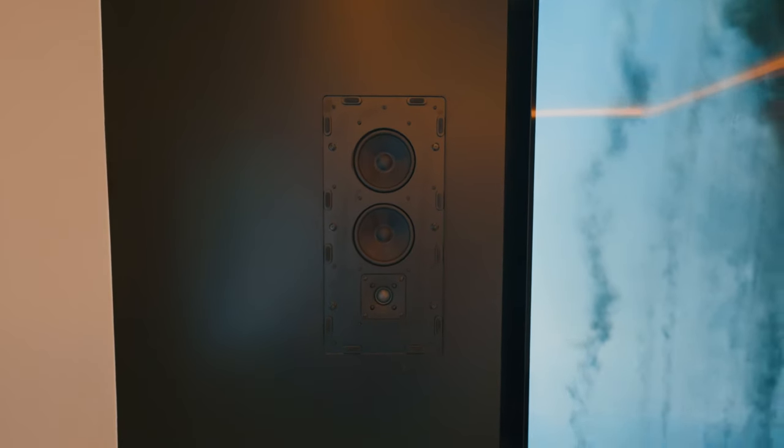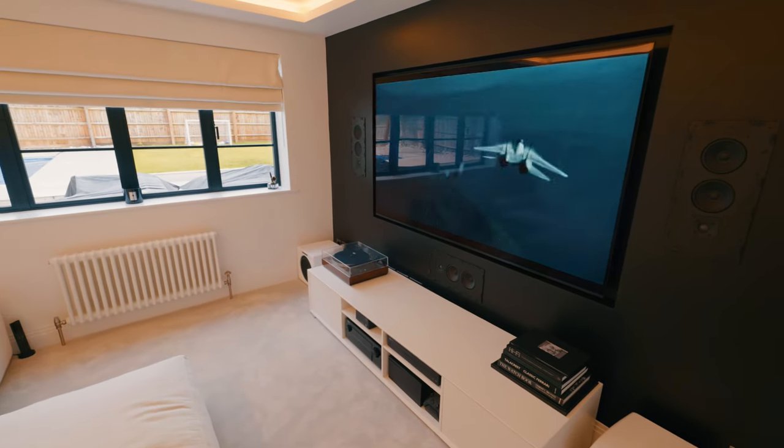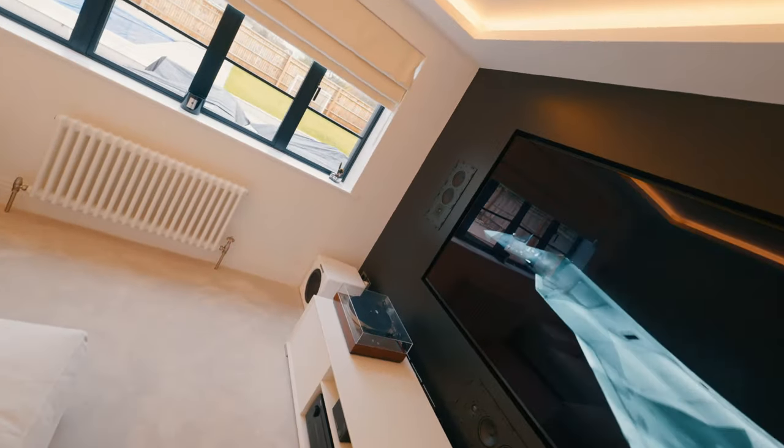I'm Bradley Isaacs and this is our family home. We had a small room in our previous property, and when we bought this one we wanted to create something a bit more specific — a nice media room where we could watch football and films with the family. Because we're in there a lot during the day, I didn't want it to be too dark. It's not in the basement of the house; it's in the heart of the home, so it's somewhere you can sit in the day and enjoy a film and also in the evening.